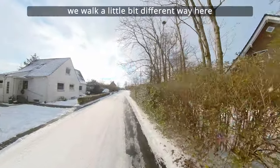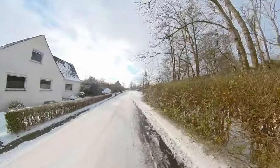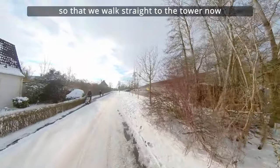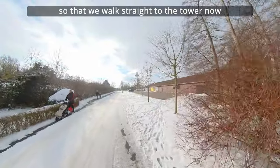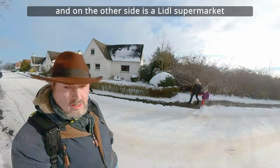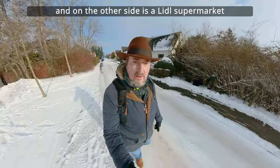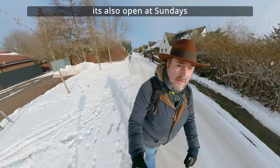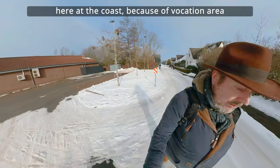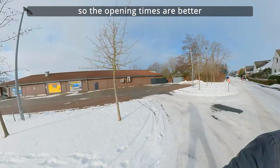Ich bin jetzt doch mal ein klein bisschen anders gegangen als ich eigentlich ursprünglich vorhatte, so dass wir jetzt ziemlich direkt auf den Turm zu laufen. Hier seht ihr das. Und hier auf der rechten Seite ist dann noch ein Niedel. Der ist sogar heute offen. Hier an der Küste, Regenkurgebiet, sind die Öffnungszeiten ein bisschen besser.